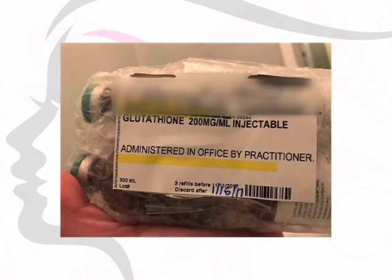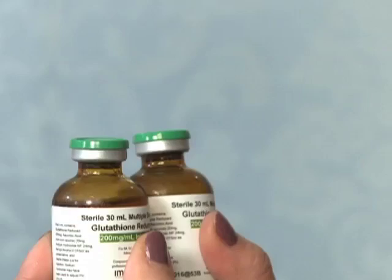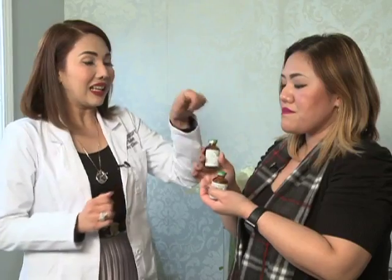May chance na kaya pwedeng hindi agad nagkakaroon ng effect sa kanila yung glutathione na ini-inject sa kanila is maybe because it's not prescription glutathione — pwede, right? Kasi maraming nabibili online, and then they have their friends, pag may mga friends silang nurse, ini-inject sa kanila. Ito naman yung prescription ko, kaya Miss Abby, ang aking glutathione, right? Yes. We make sure that this is real, free of bacteria, and pure glutathione and vitamin C.